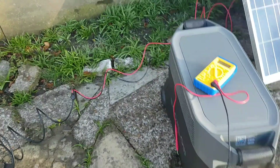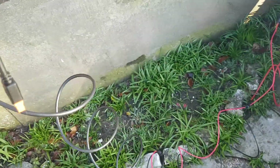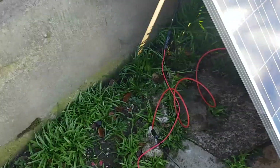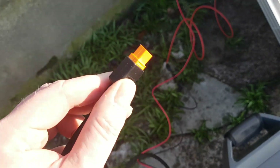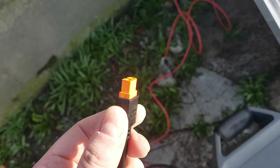One of the connectors I showed you yesterday connects to standard solar panel MC4 connectors, and this connector — which I forgot the name of yesterday — is an XT60, I believe. I've got some XT90s around; I'd forgotten what they were called.